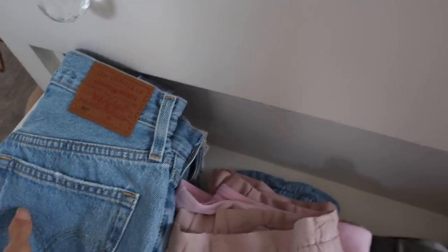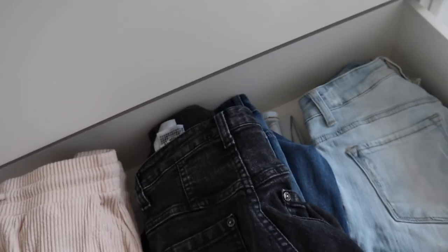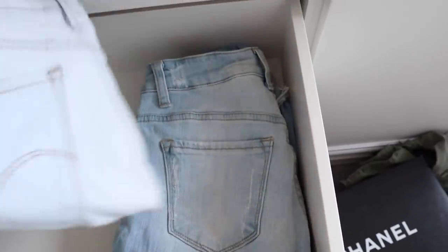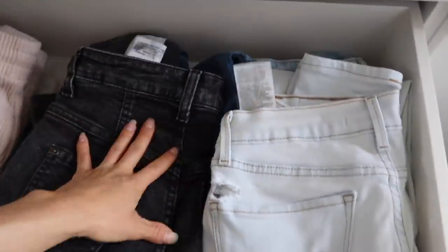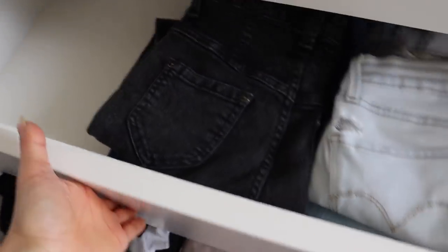I'm almost done on this side, then I can work on the other side, and I think I'm going to have some lunch with Mia — maybe I'll film that too. This drawer here I just have jeans, so I'm going to do light jeans on one side and dark jeans on the other. There we go — not so bad. And then the bottom drawer we have sweatpants.